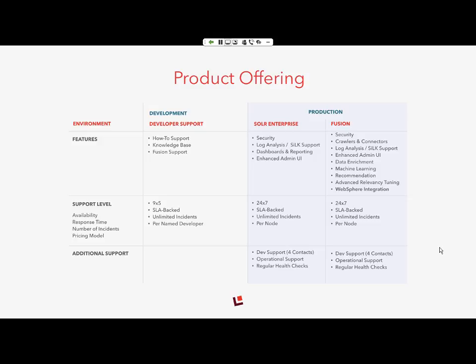We ship over 75 connectors out of box within a scalable framework, and a security framework that supports most security configurations out of box. We have data enrichment and machine learning recommendation features built into the product, all driven by configuration. One of the key areas where we receive a lot of customer feedback is the challenge of maintaining relevancy, so we built relevancy tuning tools and administration features. And of course, we have out-of-box WebSphere Commerce integration, which is the main focus of this webinar.